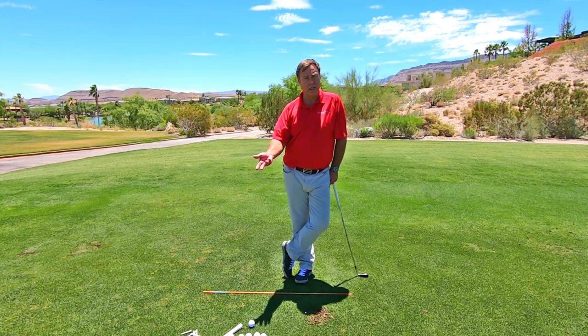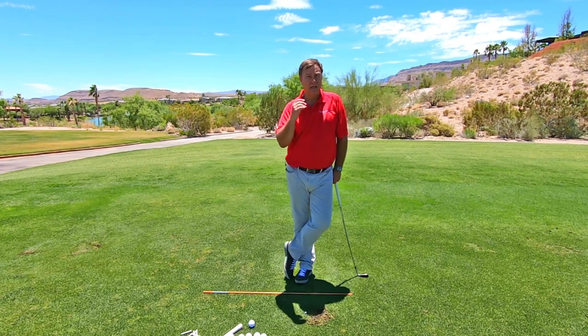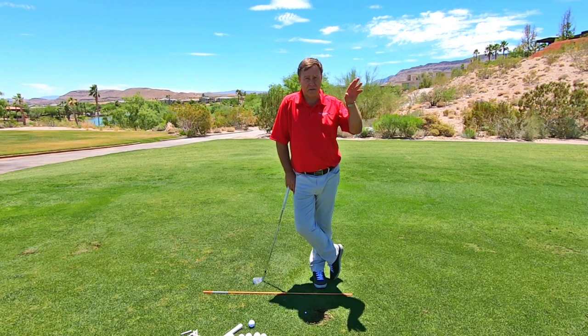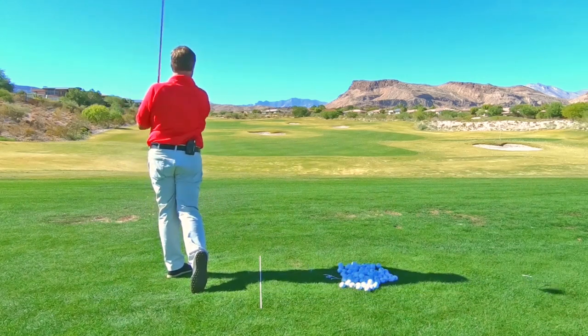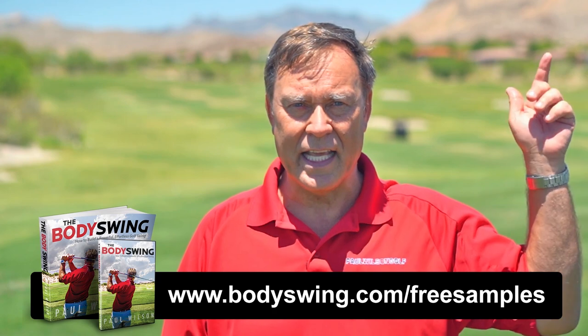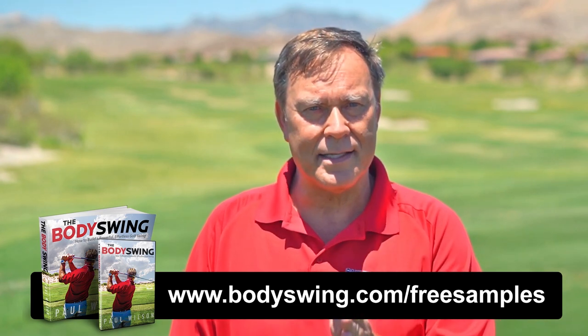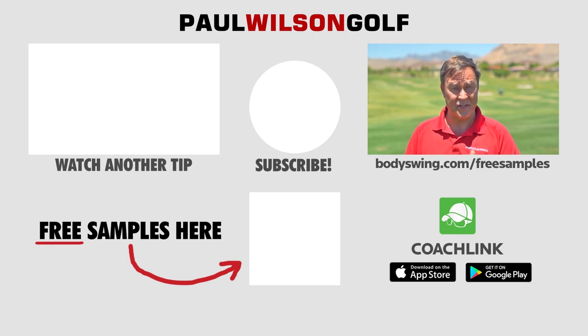We're going to do a third drill — very important, so stay tuned for that one. If you didn't see tips one and two, go up here and click on that icon in the top corner to see the other tips. Start with tip one, then go to two, and this is the third tip which is drill number two. I truly hope you've enjoyed this tip. I've been teaching a powerful, effortless, pain-free golf swing since 1991. If you'd like to learn this type of swing, head over to bodyswing.com/freesamples — click the link up here or in the description below and I'll send you the free samples right away.